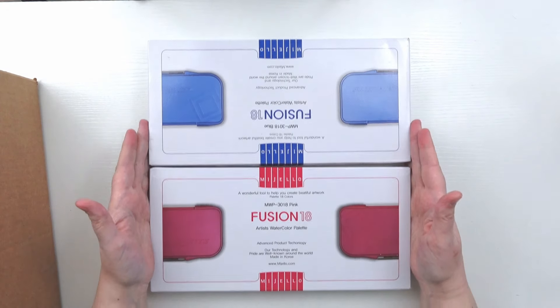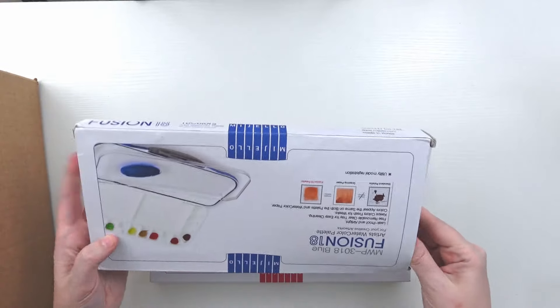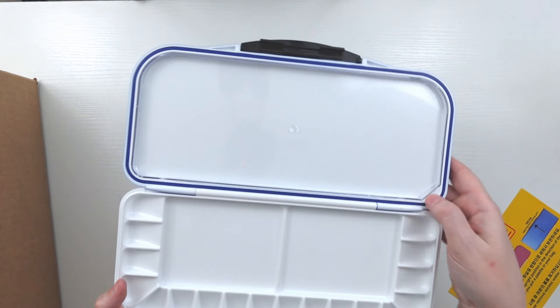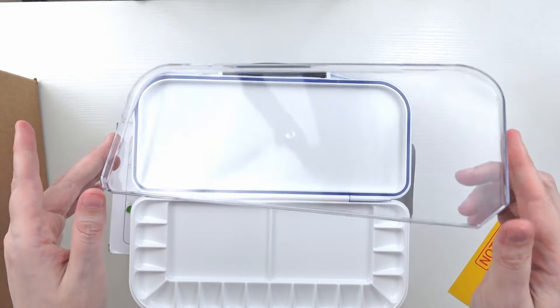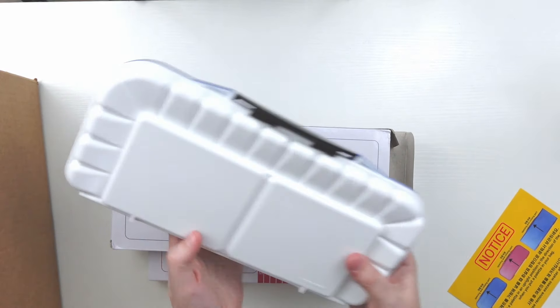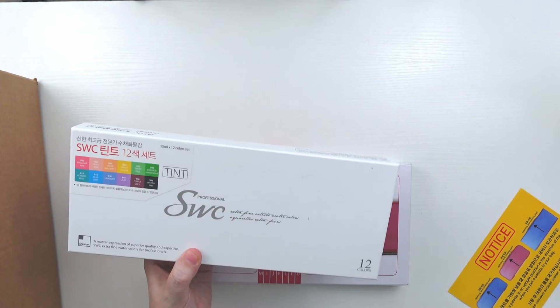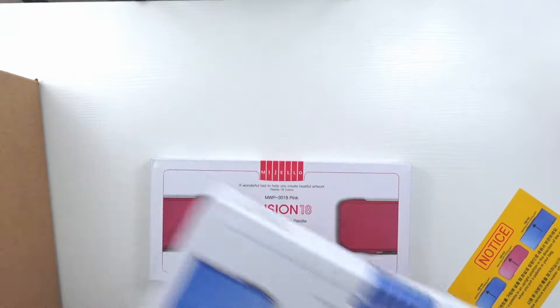I also got two more Mijello fusion palettes in two different colors to distinguish them — a blue one and a pink one. They have the same latch, open up to colors around the edge, two mixing wells, and a clear mixing tray. My intention with the blue palette was to put my spring or pastel colors in — a set of 12 colors from my last haul that I didn't have anywhere to put.